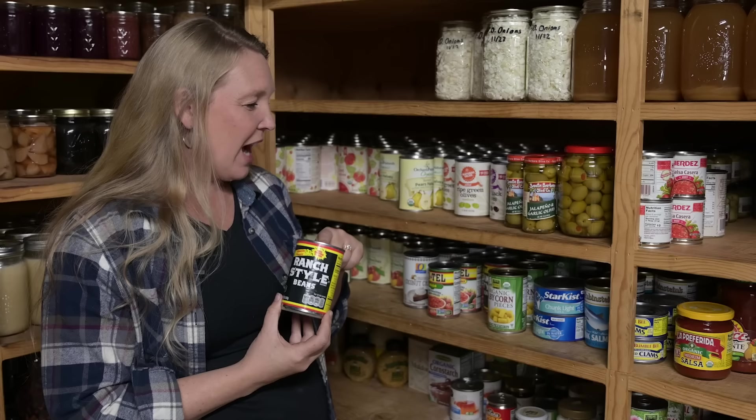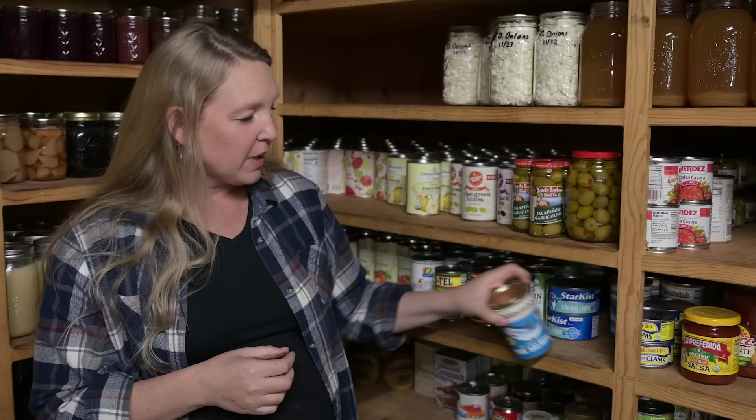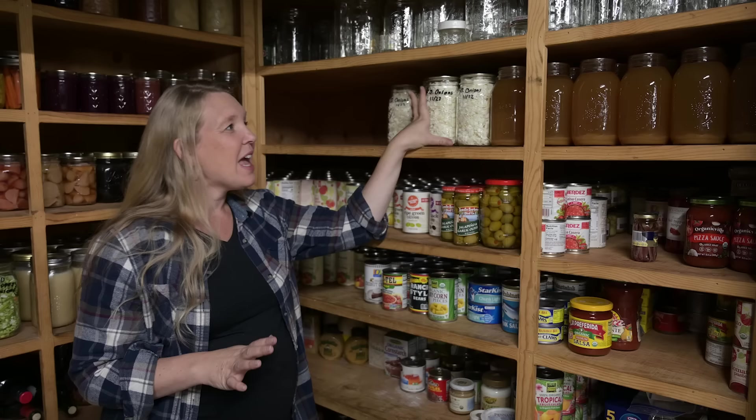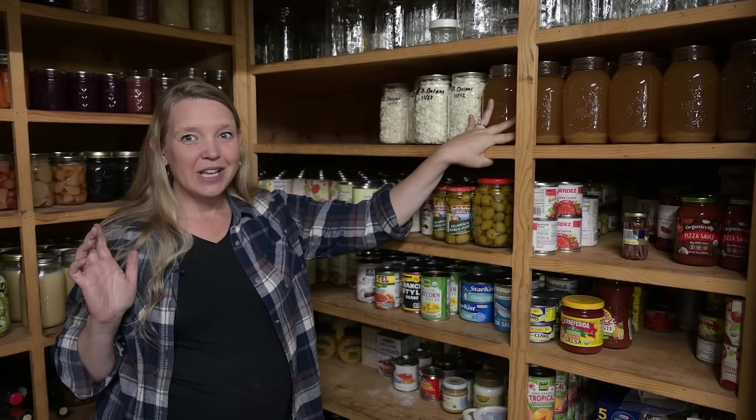I grew up with some of these products and haven't been able to replicate them yet, so I still buy them here and there. I like to keep a little bit of canned tuna, canned salmon, maybe some clams on hand. There are also extra salsas, a little bit of anchovies for the pregnant woman, and more freeze-dried onions — we had a great onion year so we were able to put a lot of them up along with a lot of apple cider. That's what's mostly in the downstairs pantry. Let's go take a look at the bulk bins.